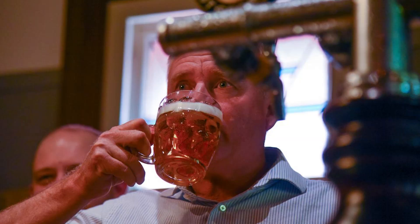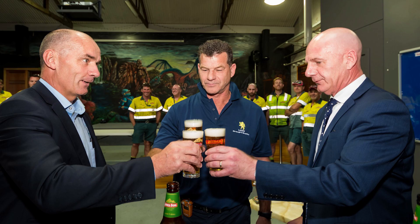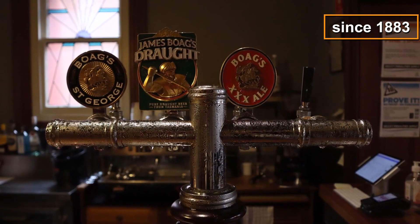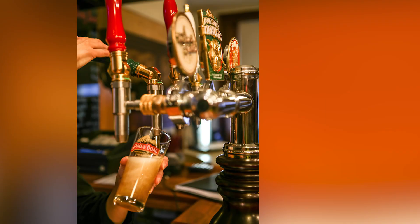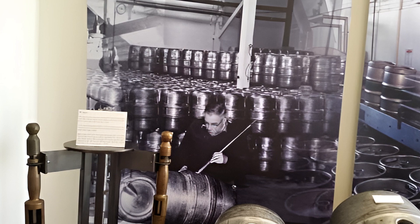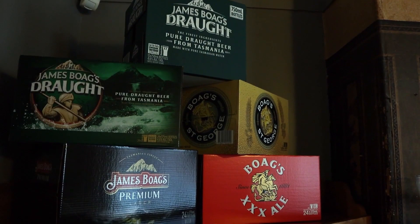Number 3: Visit the Bogues Brewery. Beer lovers are not left out of the wonders of Launceston, and this is because the Bogues Brewery is available for your viewing and tasting pleasure. It also represents a crucial part of the rich cultural heritage of Tasmania. This brewery has been in existence since 1883 and still stands strong today, with the opportunity for visitors to take a private tour of the grounds. After learning the science of brewing through the guided tours, you also get the chance to taste freshly brewed beers to your delight. This is a great opportunity to learn all about the history of brewing alongside the history of Tasmania.